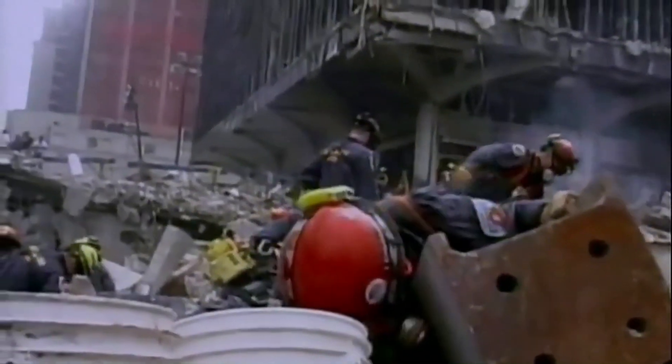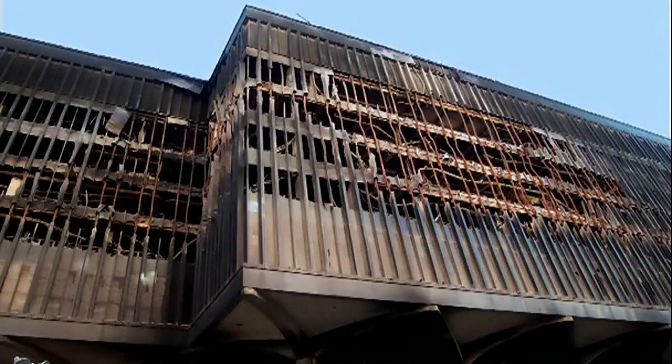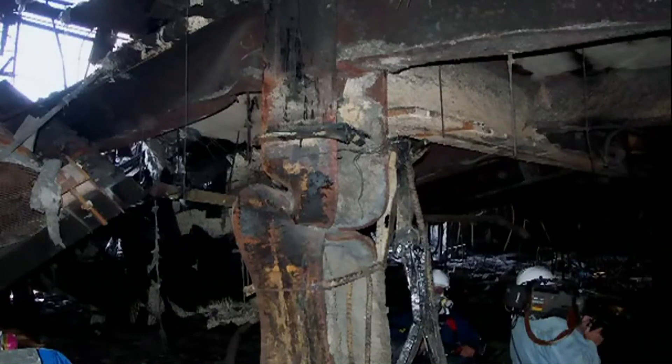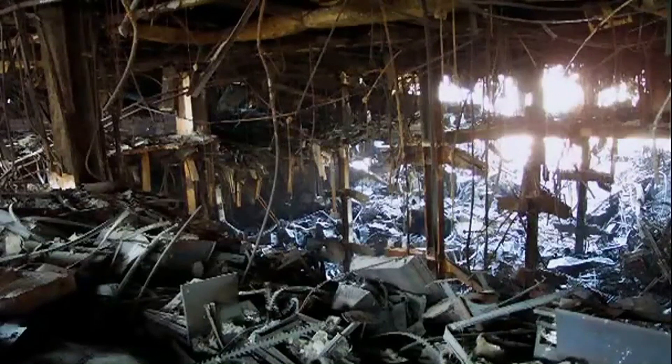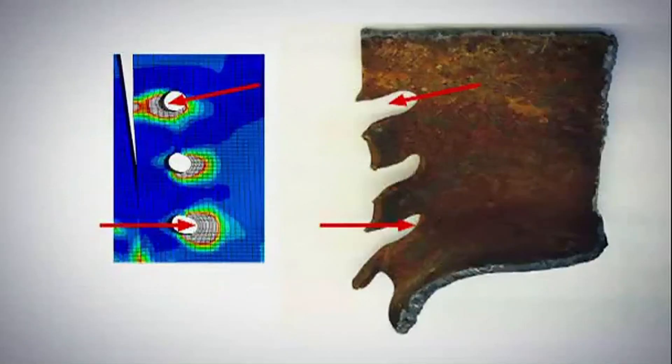The combination of those two effects makes a column go unstable, leading to a very large unsupported column length. There is also hard physical evidence from another building at the World Trade Center that helps explain how fire could have caused Tower 7 to collapse. Several investigators went into Building 5 and, walking along the floor, came to the edge of a concrete slab and saw a major interior collapse — a section of the building that had collapsed simply due to fire. The steel was heated for hours, weakening it, and the connections sagged and failed.